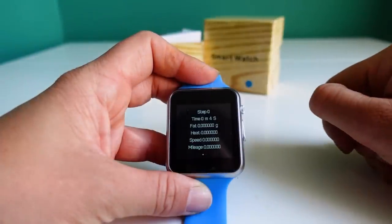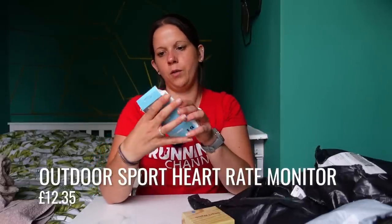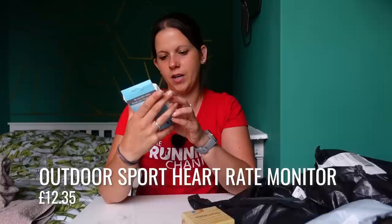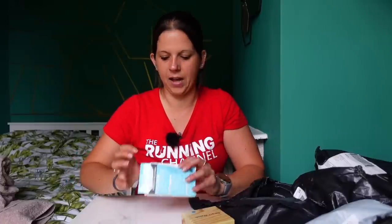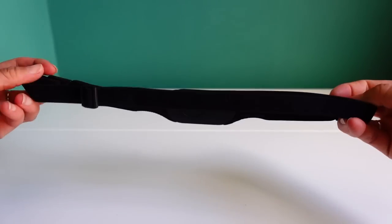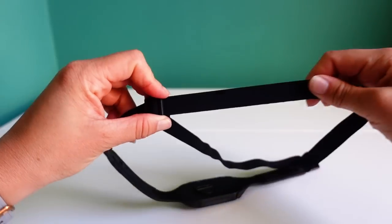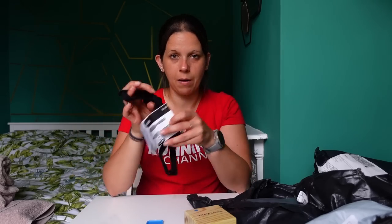Moving on to the next item: Bluetooth wireless heart rate chest strap, battery cover, electrode areas, heart rate monitor sensor. This one's been a little bit bashed so let's take it out of the box. There's an instructions manual, so it'll be interesting to see how easy it is to pair up. £14 for a heart rate monitor - is it worth it though?